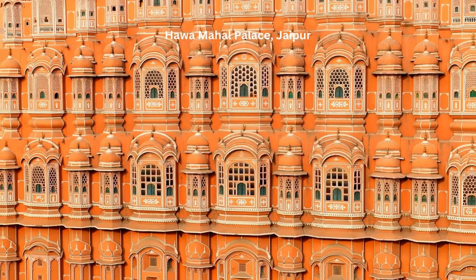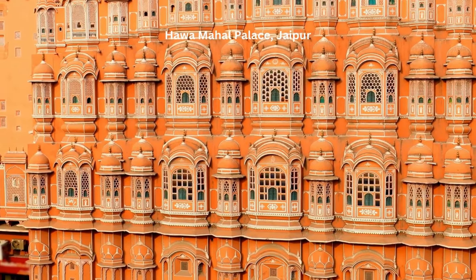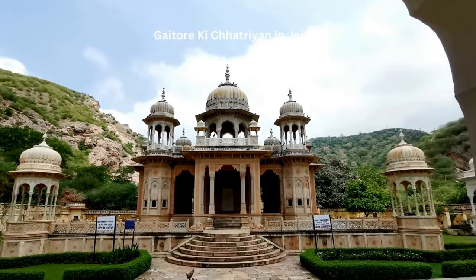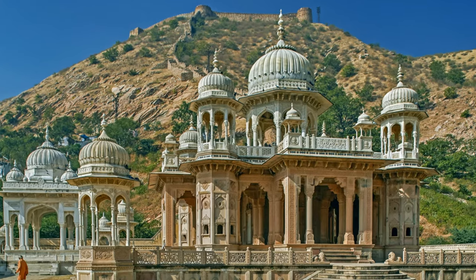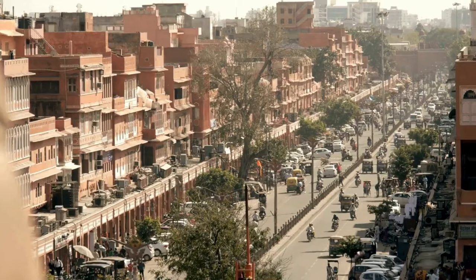Its ornate gates, each representing a season, are a sight to behold. Lastly, we have the Gaitore ki Chhatriyan, the royal cremation ground for the Kachwaha Rajput kings and members of the royal family. The site is adorned with intricately carved cenotaphs, each telling a tale of the king it was dedicated to.